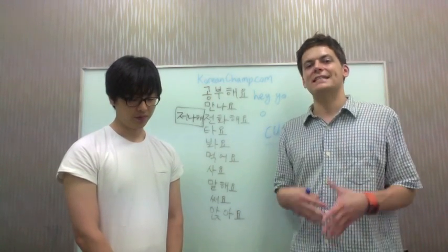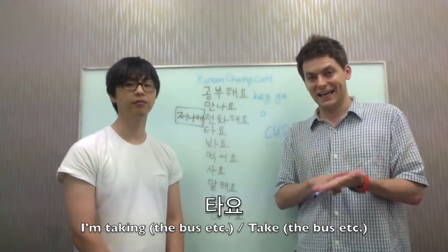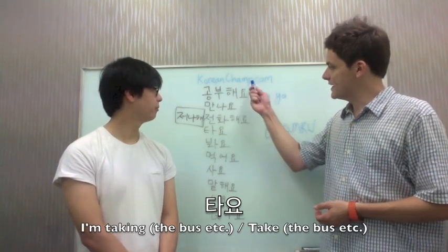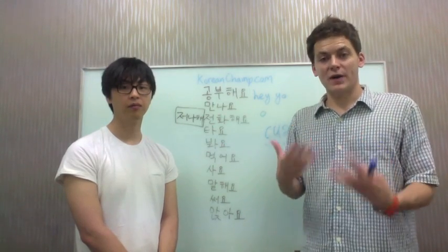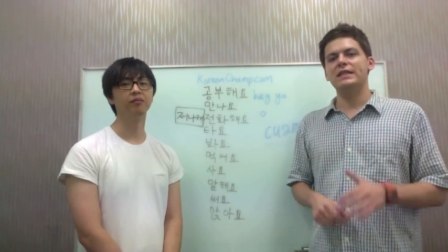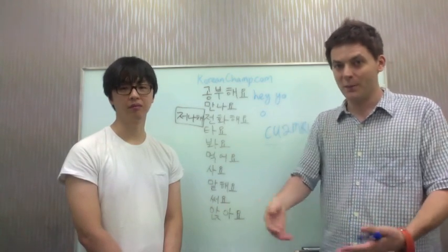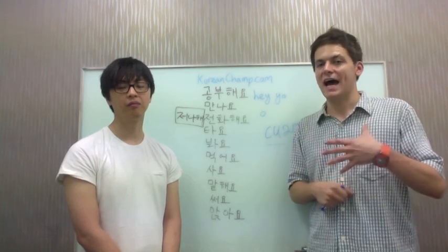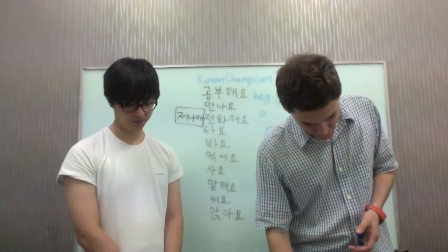This is the verb for 'to take' as in a means of transportation — taking the bus, taking the subway. That 'take' in Korean is 타요. So you could tell your friend, if he says 'how do I get there?' — 거기 어떻게 가요? — you answer 버스를 타요, 'take the bus.' In the present tense, if someone asks 'what are you doing?' you say 나 지금 버스 타요 — 'I'm just about to get on the bus.' And how do you get to work? 지하철 타요 — 'I take the subway.'